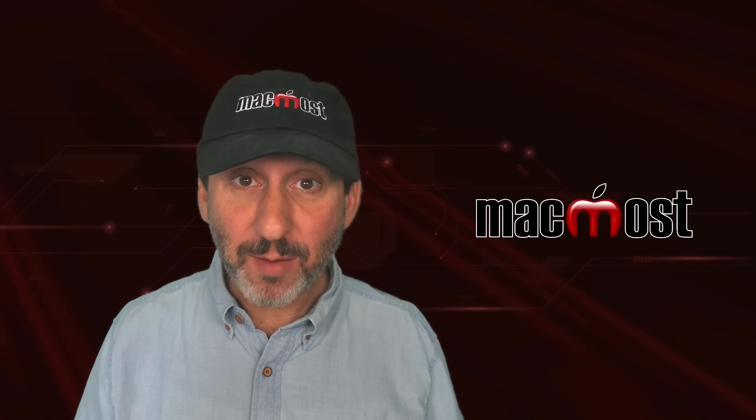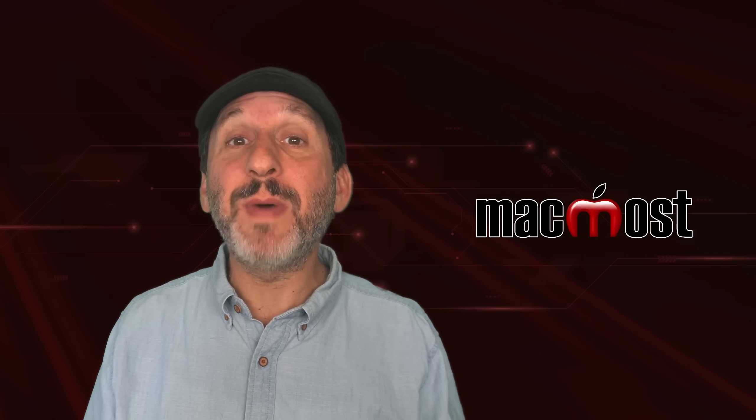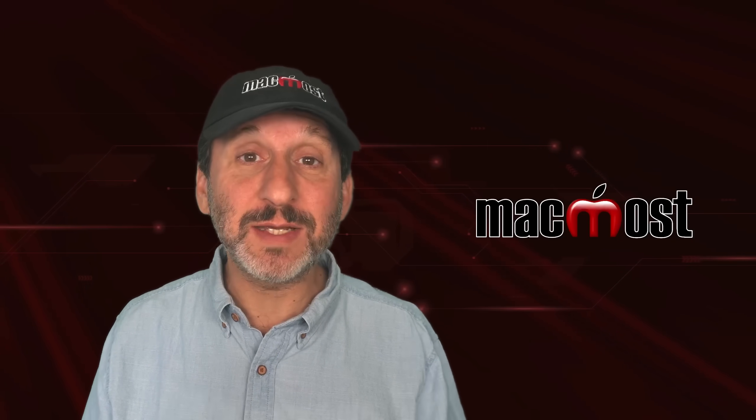Hi, this is Gary with MacMost.com. Here are some answers to questions about macOS Tahoe 26.